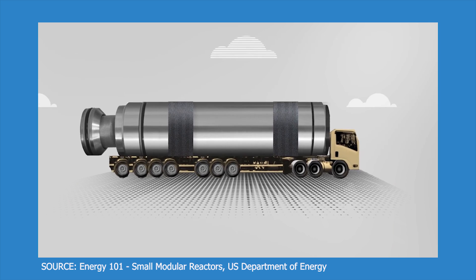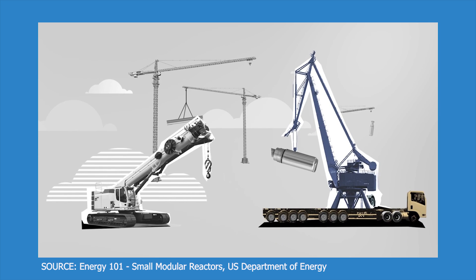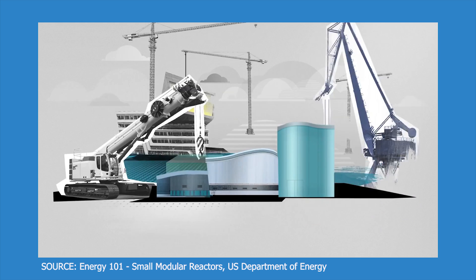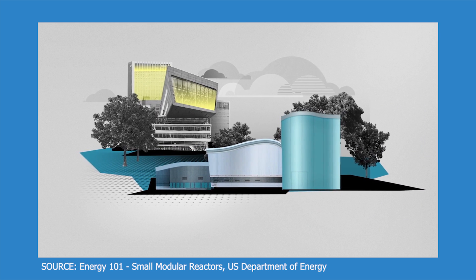Why small modular reactors? SMRs are reactors that range in size from around 300 megawatts to even smaller, and they are really ideal for small grids like Ghana's. Ghana has a countrywide grid of 2,800 megawatts. Just to put that into perspective, I used to work at a nuclear power plant which produces around 4,000 megawatts — but that 2,800 megawatts is an entire country's grid.